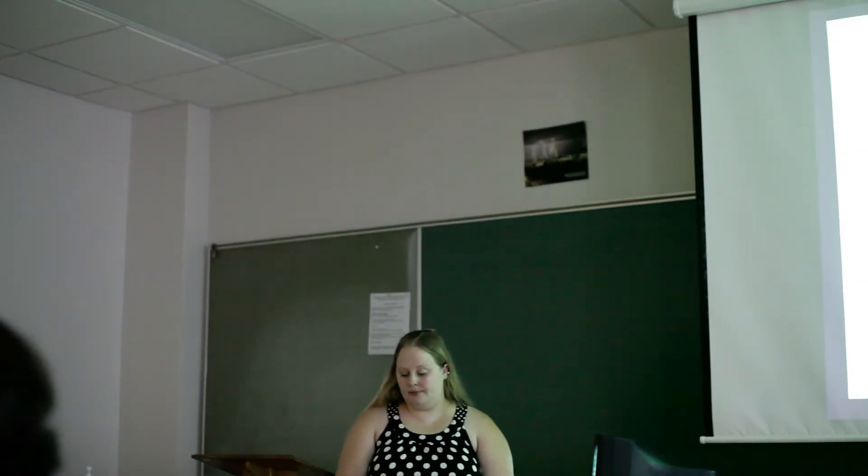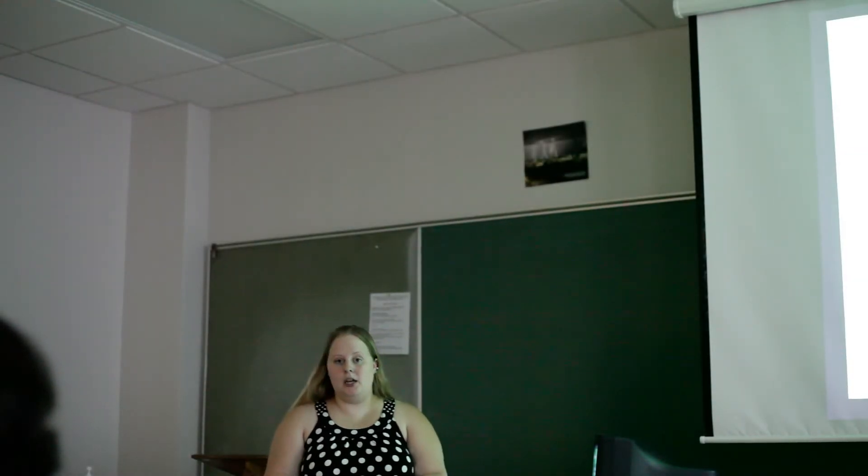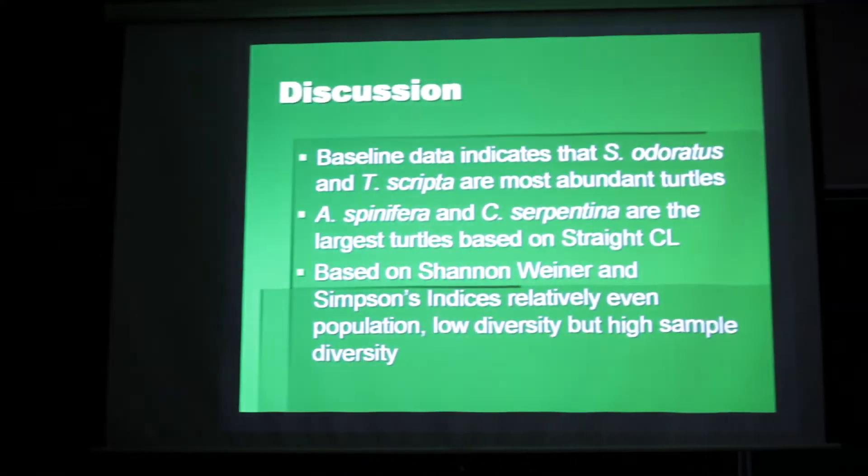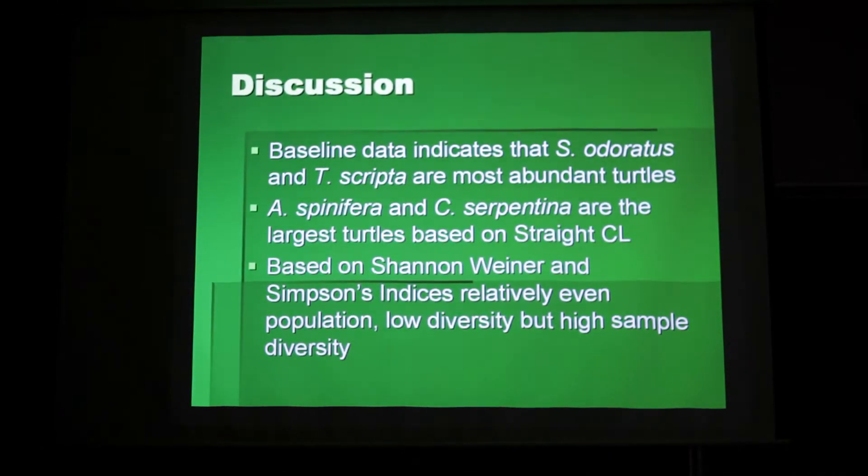So, a discussion. Baseline data indicates stinkpot and yellow-bellied slider are the most abundant turtles, and sampling bias may exist because we were limited to where we could catch turtles using our dip nets. Further studies should try to implement a larger variety of sampling methods in order to cover the shallower banks and deeper centers of the sites.